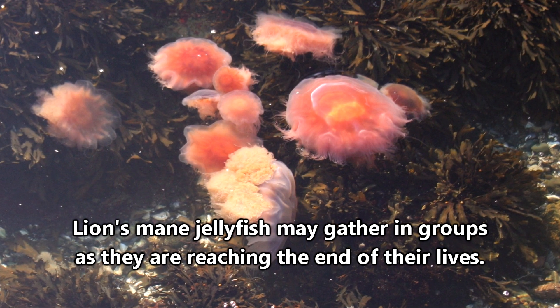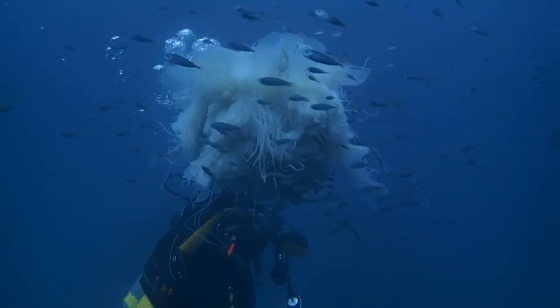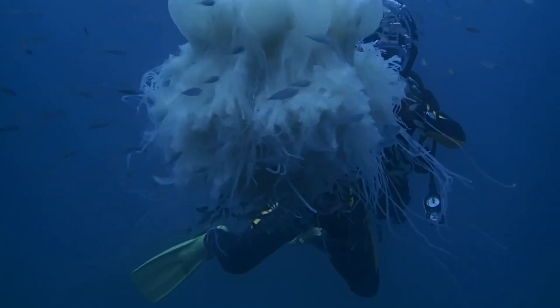During their lifetime, lion's mane jellyfish may gather in large groups called shoals. Although these occur naturally, there is evidence to suggest that areas of human activity may be a contributing factor to swarms of jellyfish — and not just lion's mane jellyfish, but all jellyfish.